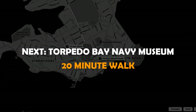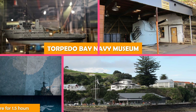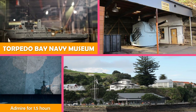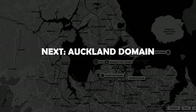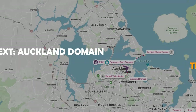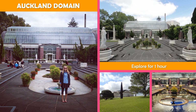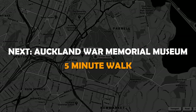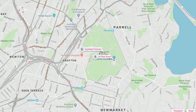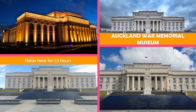Move on to Torpedo Bay Navy Museum, a compact museum with a cafe offering historical navy exhibitions, artifacts, and educational programs. Then Auckland Domain, an established city park containing museums, memorials, and the entire blast crater of Pukekawa volcano. Move on to Auckland War Memorial Museum, a fine neoclassical building and memorial containing a permanent collection and temporary exhibits.